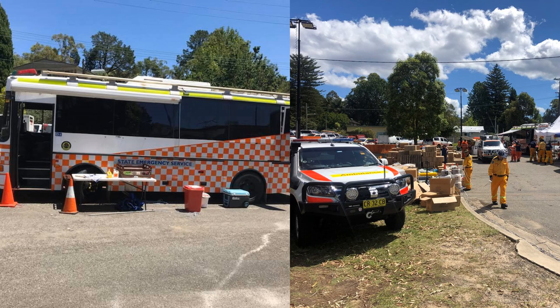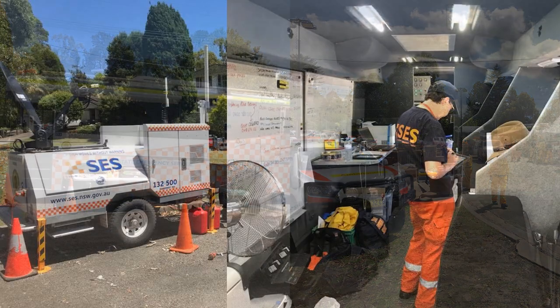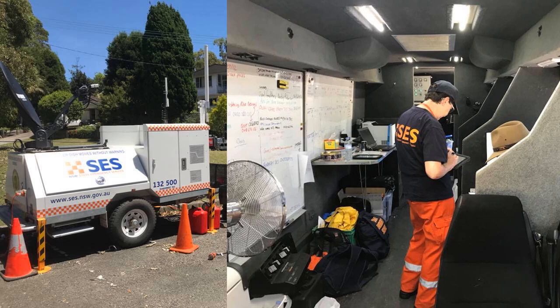I reported to a mobile command centre in a bus parked in a sports field car park full of emergency vehicles, personnel and supplies. The bus was connected via satellite to the SES State Headquarters in Wollongong.